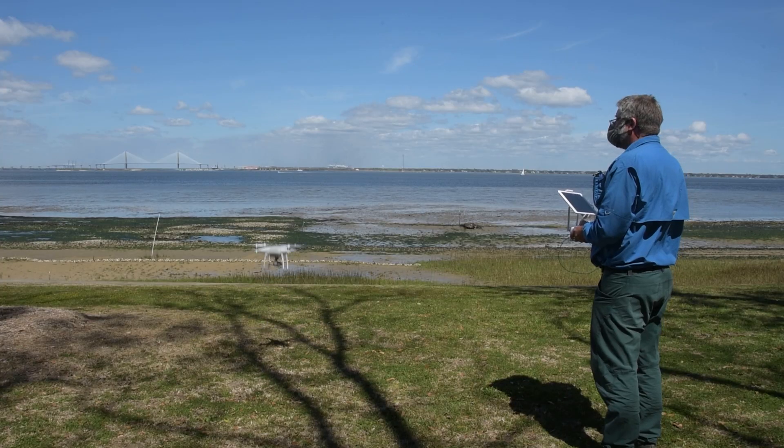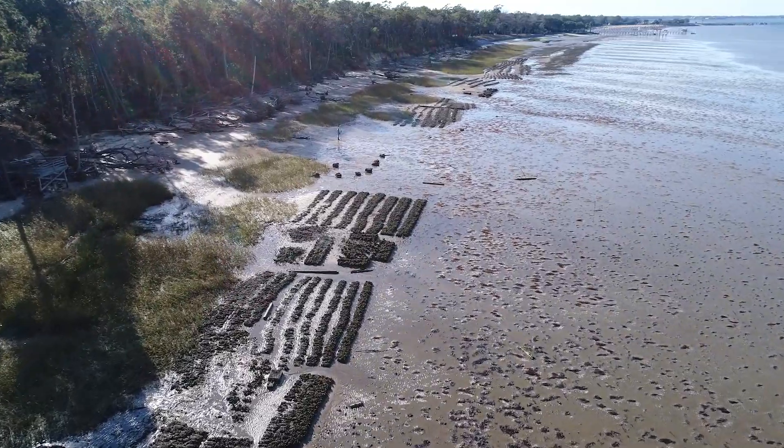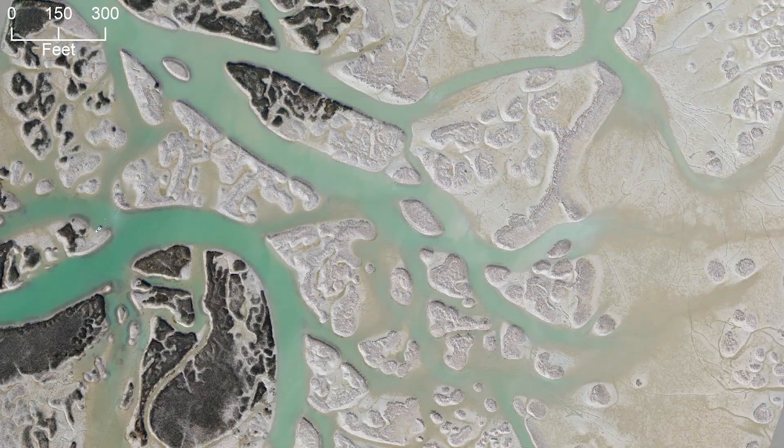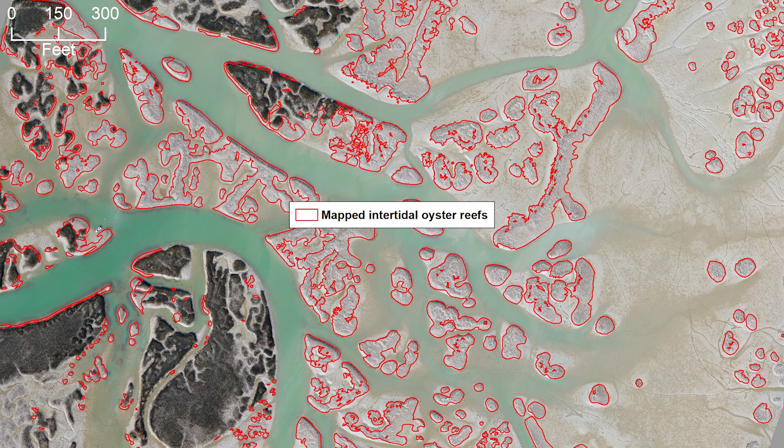Drones give us a great opportunity to be able to get in during that intertidal period when normal imagery doesn't typically reach these areas, and just get in that couple-hour period at low tide and really map these things that are only visible for a few hours at a time.